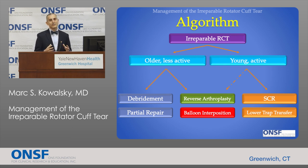To simplify decision-making in these complex patients, we consider activity level and expectations. Less active, perhaps older patients with limited expectations may be best treated with a simple approach including debridement and partial repair. Younger, more active patients with more significant expectations may be better treated with a reconstructive procedure — either superior capsular reconstruction or lower trapezius transfer. Reverse arthroplasty has a role primarily for those with limited ability to raise the arm and those who have already developed arthritis. The balloon interposition also clearly has a role given its ease and limited risk profile.